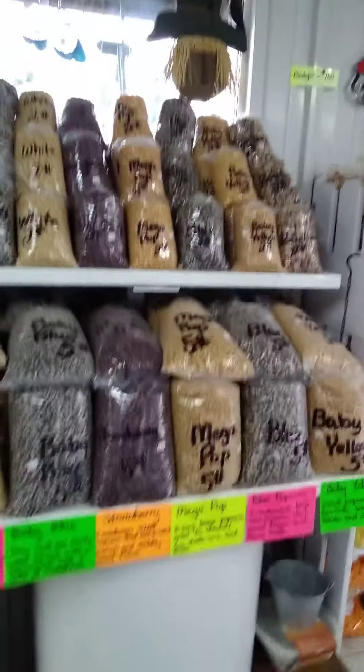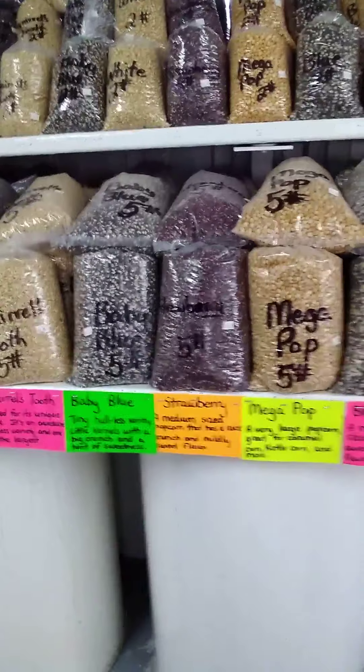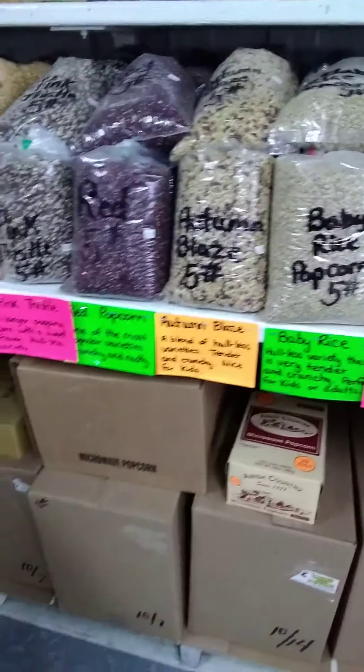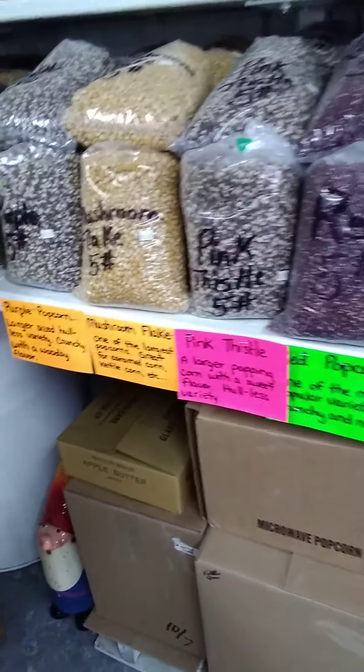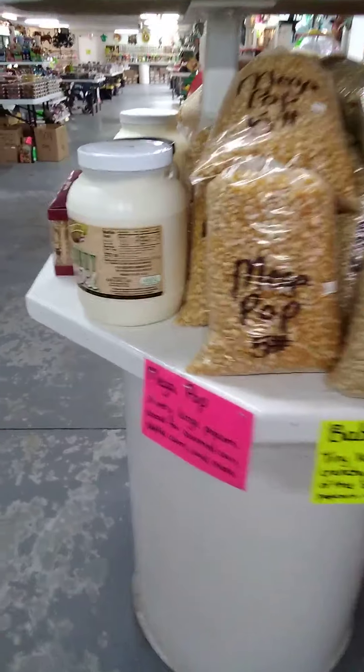Look at this — they've got baby yellow, blue popcorn, strawberry, baby blue, squirrel's tooth, sunburst, ladyfinger, midnight blue, butterfly popcorn, baby rice, holy smokers, pink thistle, mushroom flake, purple popcorn, white popcorn, and Mega Pop. They've also got different seasonings and flavored popcorns, caramel corns.